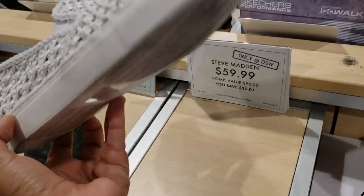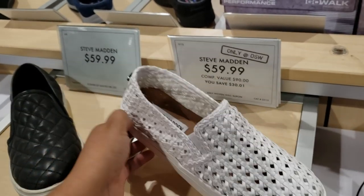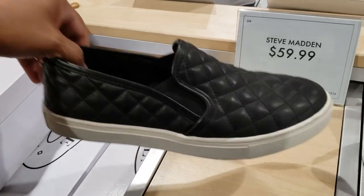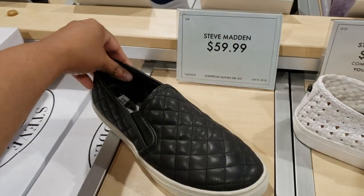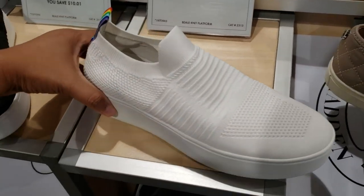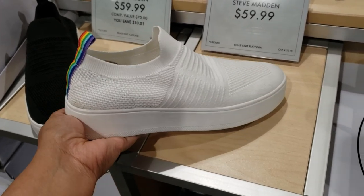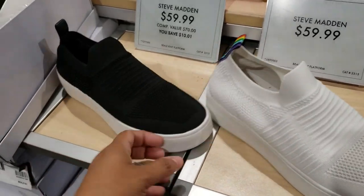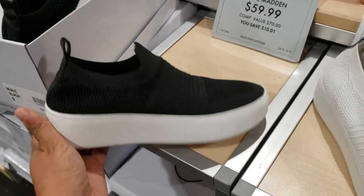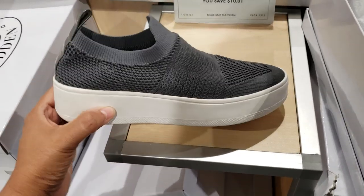It says 'Only at DSW' — because I don't believe I've seen this one at Famous Footwear or anywhere else, not even Macy's. This one is $59. Target has a dupe like that — you can find it in your beige. Your white is $59. Platform, the back is going to be a rainbow. They like the rainbows. And they do have an all-black one. I found a gray one too — I haven't seen the gray one before.